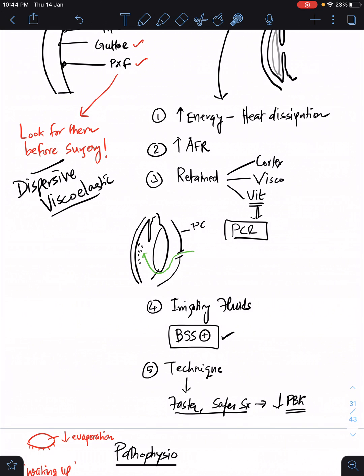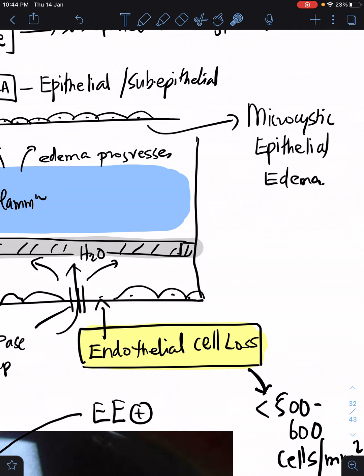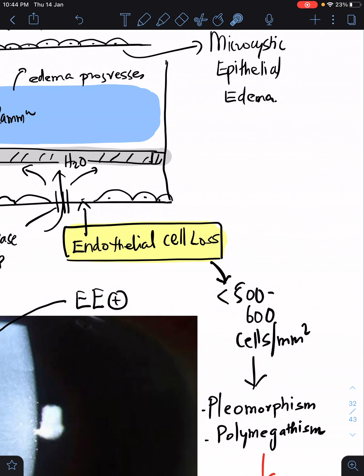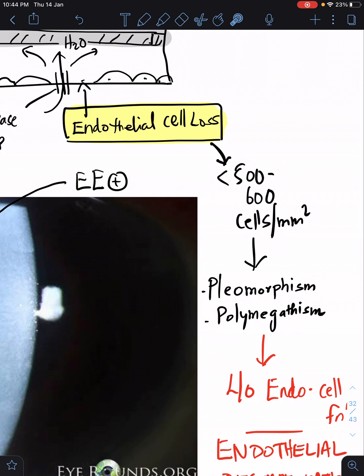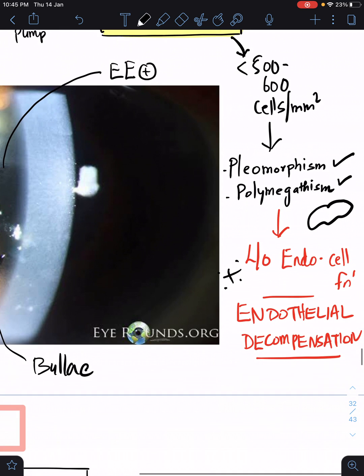Now let's look at the exact pathophysiology — the formation of bullae and epithelial edema. The key word is endothelial cell loss. Endothelial cells are lost because of endothelial damage from the aforementioned conditions. Whenever endothelial cells are reduced to less than 500 to 600 cells per mm², the patient can have pleomorphism (abnormal shape of endothelium) or polymegathism (endothelium extending further to compensate for the lost ones). Both lead to inefficient function of the endothelium — loss of endothelial cell function — which is called endothelial or corneal decompensation.